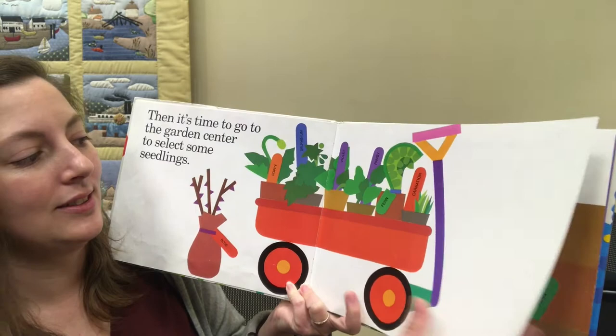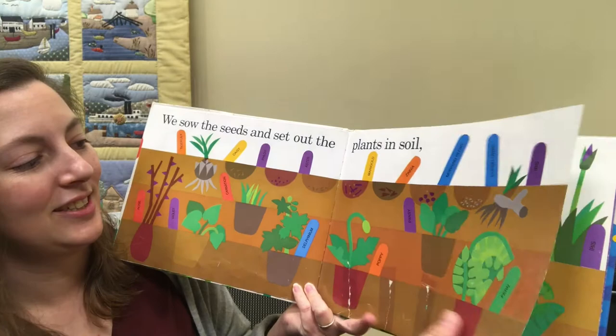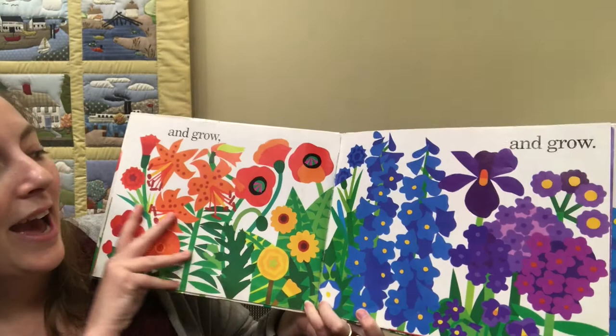We sow the seeds and set out the plants in soil. They're all ready to go. And watch the rainbow grow and grow and grow.